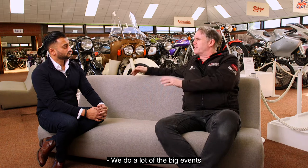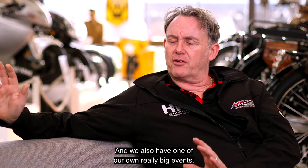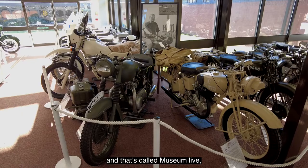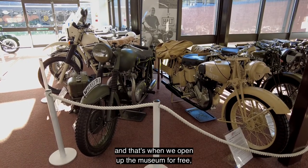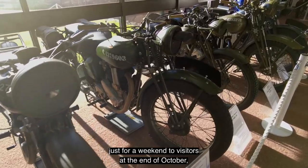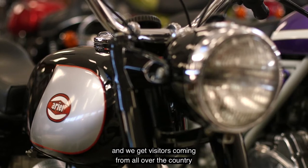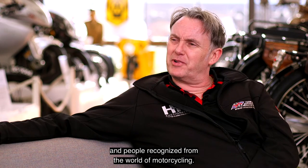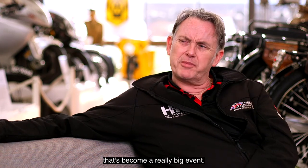We do a lot of the big events like the big motorcycle trade show over at the NEC, which of course is just over the road. We also have one of our own really big events that's become internationally known, and that's called Museum Live. That's when we open up the museum for free just for a weekend at the end of October, and we get visitors coming from all over the country because we have a lot of star names and people recognised from the world of motorcycling. Over the last six or seven years, that's become a really big event.